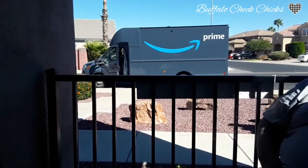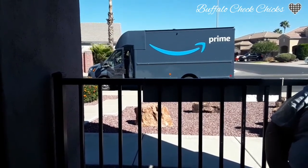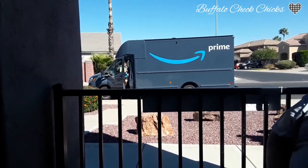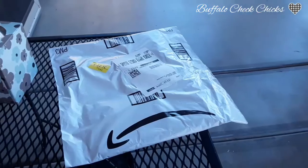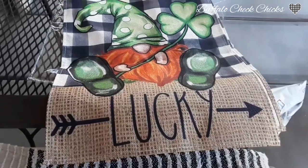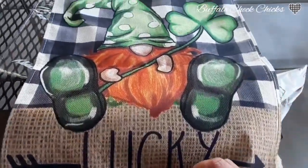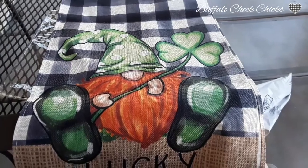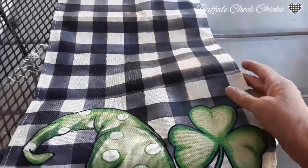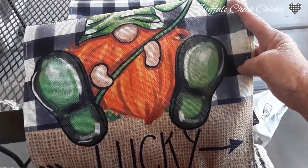Looks like my package is here. I ordered a St. Patrick's Day table runner for my kitchen. I'm not going to do a lot, but I just want to decorate my table a little bit. Here it is — it looks like burlap at the bottom and it just says 'Lucky.' It has a gnome with a three-leaf clover, and then it has the buffalo check. I think that is so cute and I can't wait to get that on my table next month.